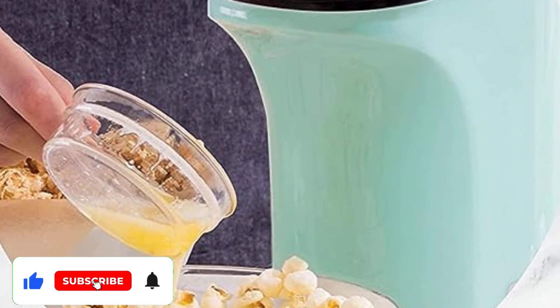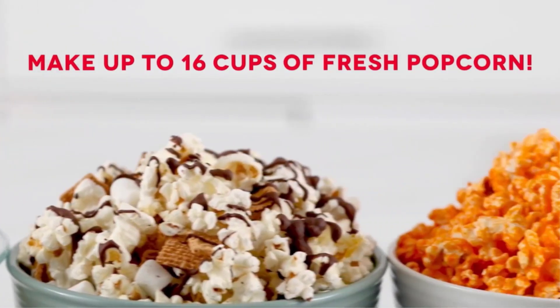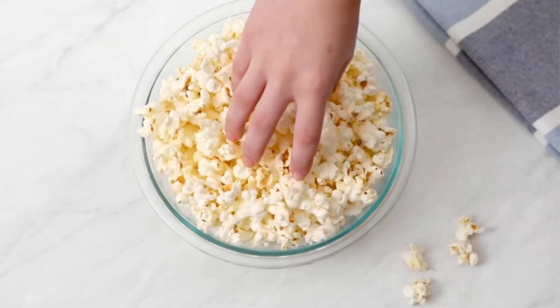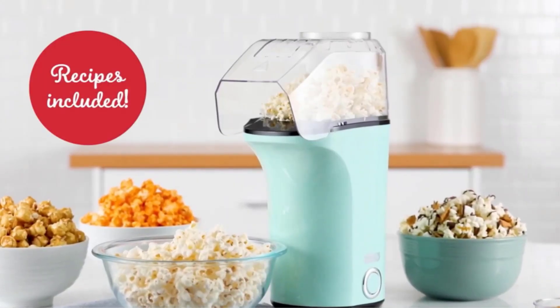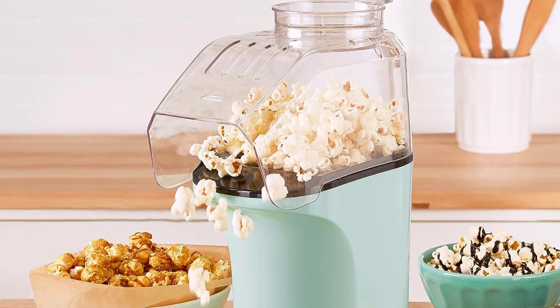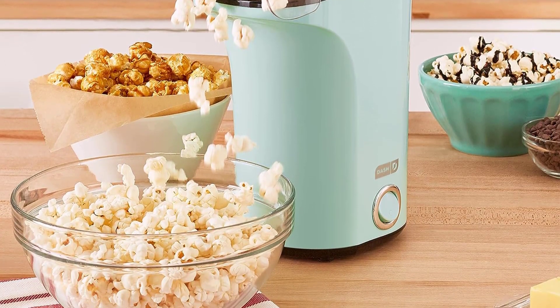To use, simply add kernels to the base and press the start button — no butter or oil required, though you can add some if you choose. We also like that the Popcorn Maker comes with a recipe book with tons of topping suggestions and fun twists on classic theater-style popcorn. For this style of popcorn maker, you will need a bowl to catch the popcorn as it comes out of the spout.